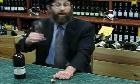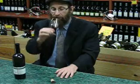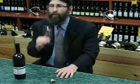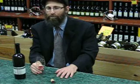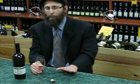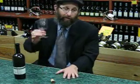It's got some nice legs. We'll talk about legs later — when wine runs down the glass, we'll talk about what that means. And by the way, L'chaim. You say L'chaim. Thank you for the gift of this wine.